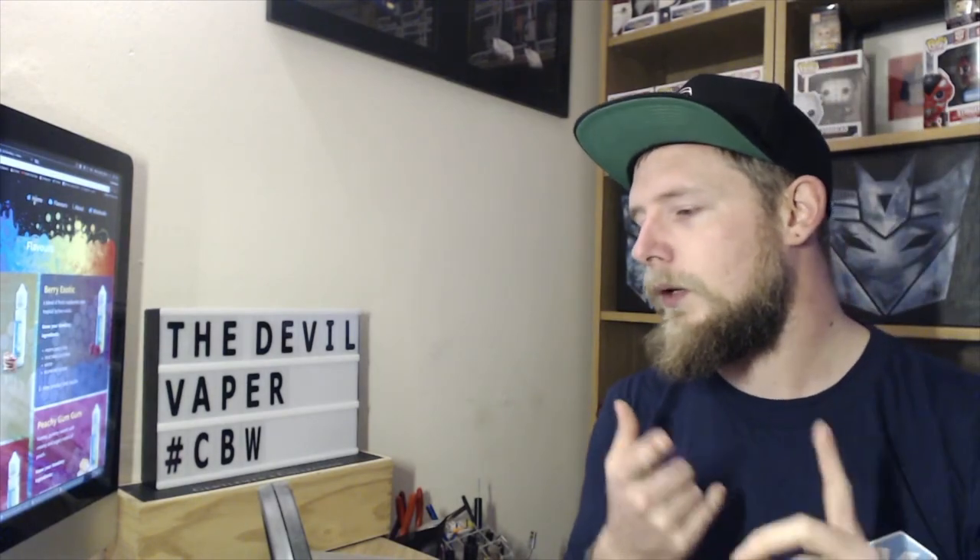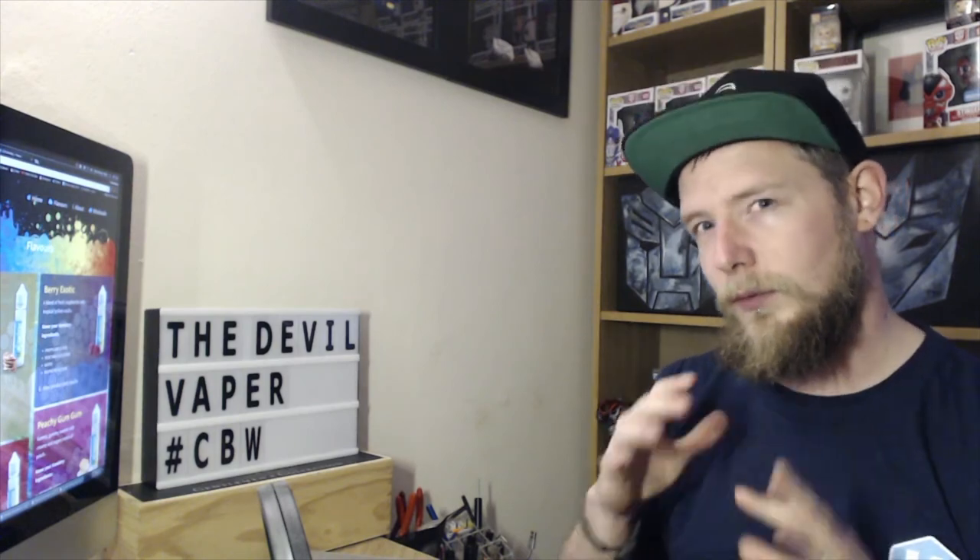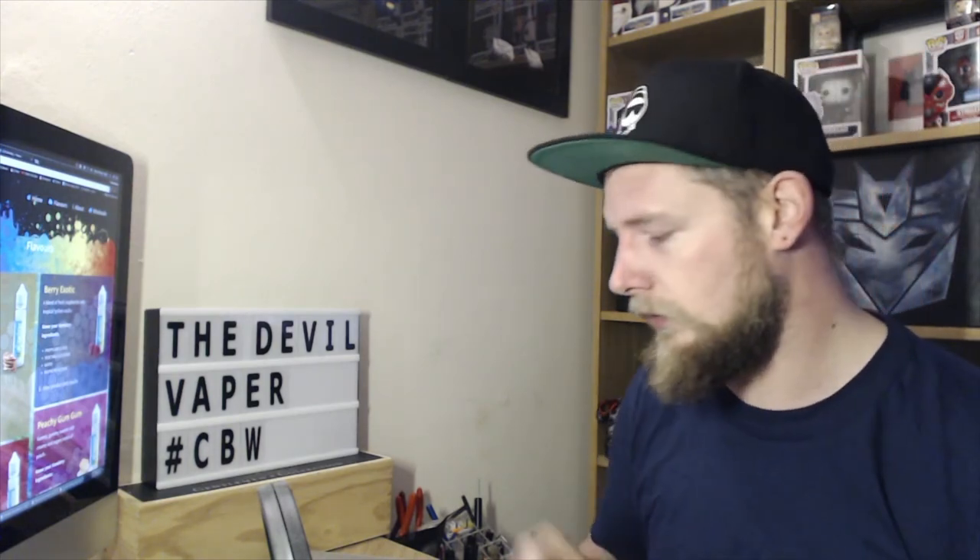They've got 10 flavours in the range. I'm going to be reviewing five today and they are Spiced Apple Pie, King Cassis, Peach Cobbler and Cream, Watermelon Caramel, and Strawberry Custard Compote. Down below will be timestamps, so do click on them if you want to go to an individual flavour. If not, sit back, relax and watch the whole review.